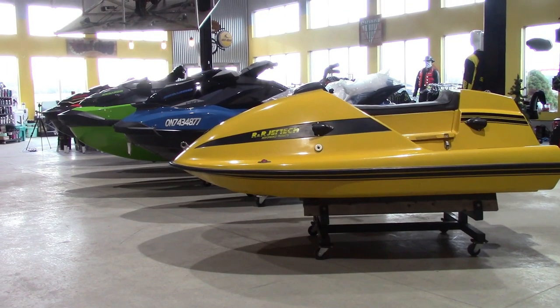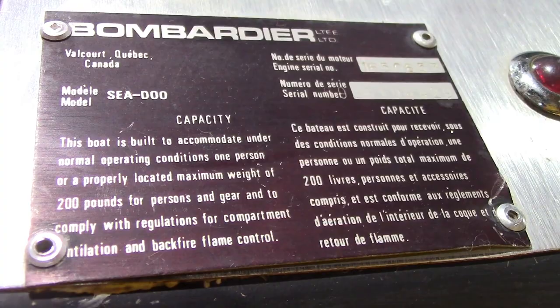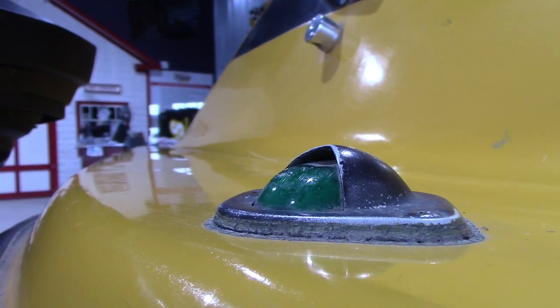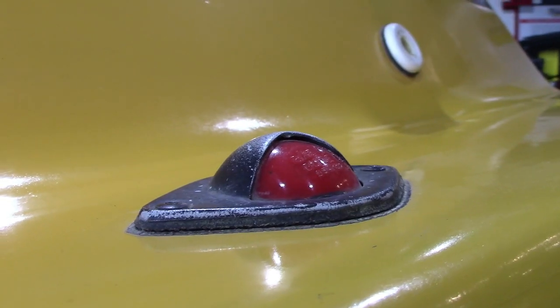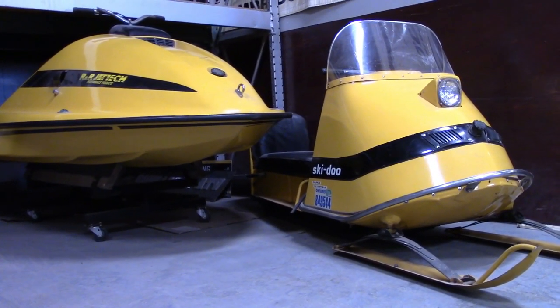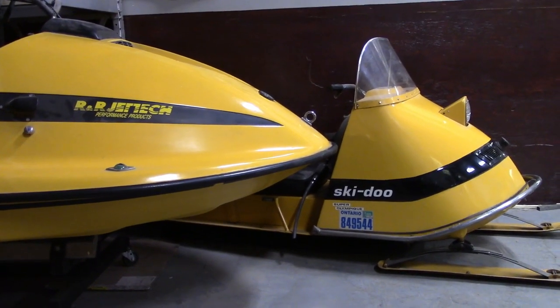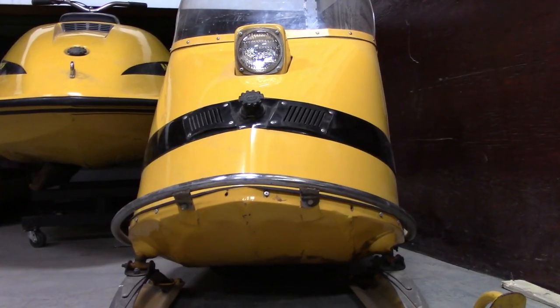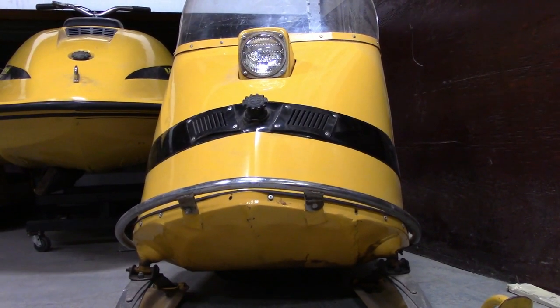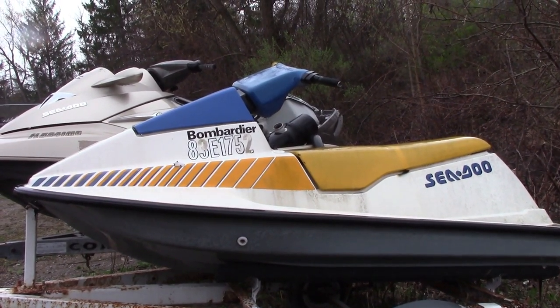The 1968 and '69 Sea-Doos were ahead of their time in mechanical concept and marketing. They even had marine navigation lights on them — cool, eh? Unfortunately, the design and available technology was a little premature. With so much success in the Ski-Doo market, Bombardier decided to shelve the Sea-Doo line, but the story would continue 20 years later. The Sea-Doo would be relaunched in 1988 and a new industry started.